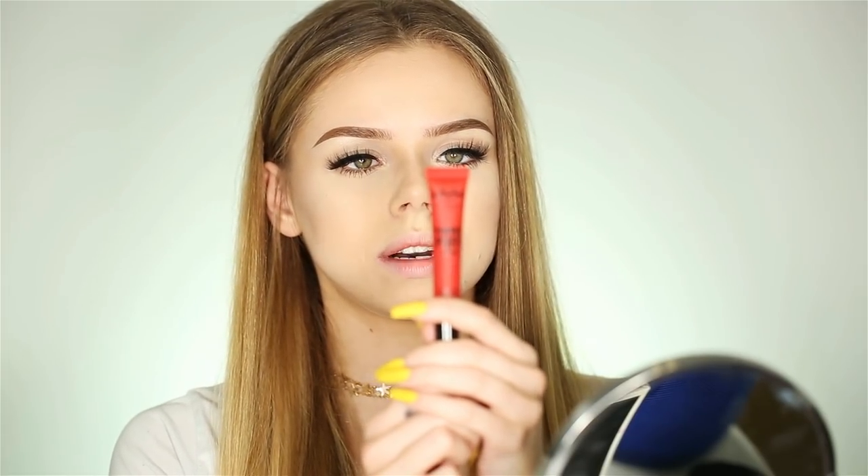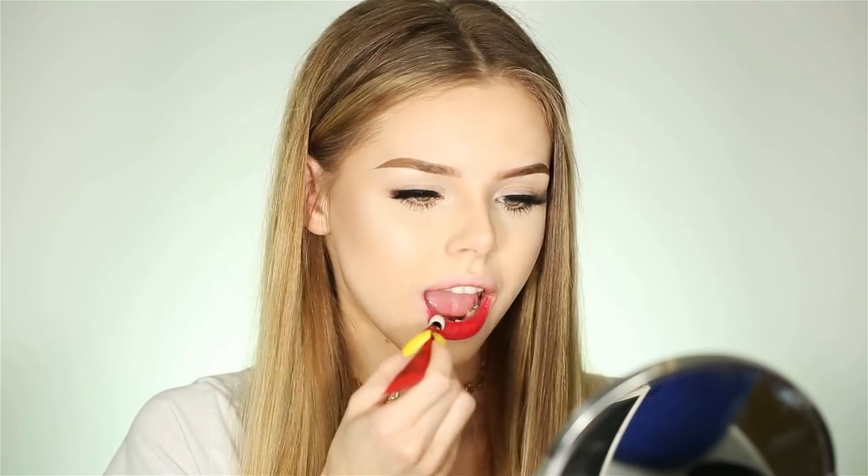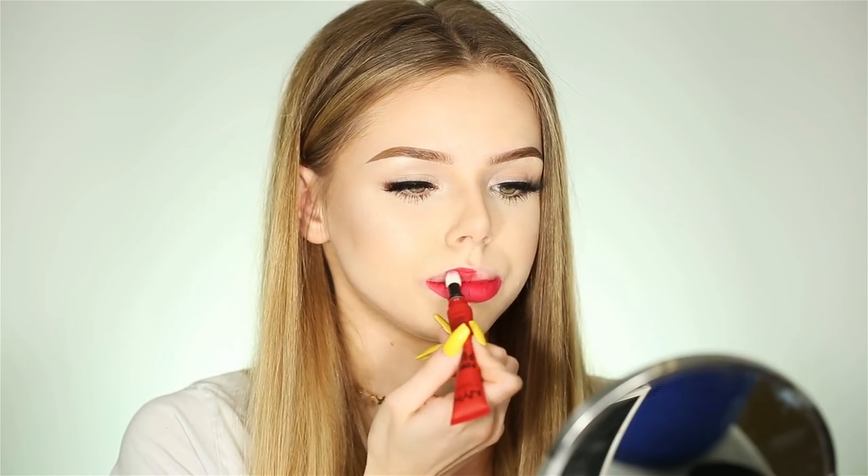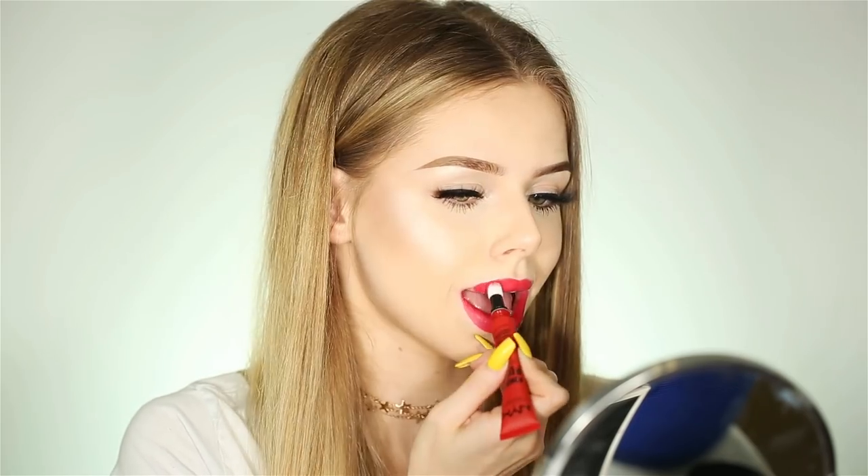So now I'm going to try this shade — it's called Group Love. Group Love? This shade went on a lot better than the previous one. So I really like this shade, but I think it was supposed to be red and it looks pink on me.